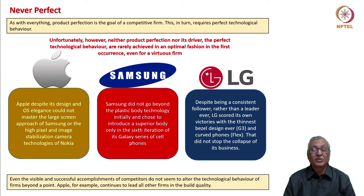Only iPhone 14 is likely to have punch-hole technology. Samsung did not go beyond the plastic body technology initially and chose to introduce a superior body only in the sixth iteration of its Galaxy series. Call it obduracy or call it technological behavior, but some irrationality is seen, and it also tells us that the technological behavior of firms, however great they are, is not always perfect.